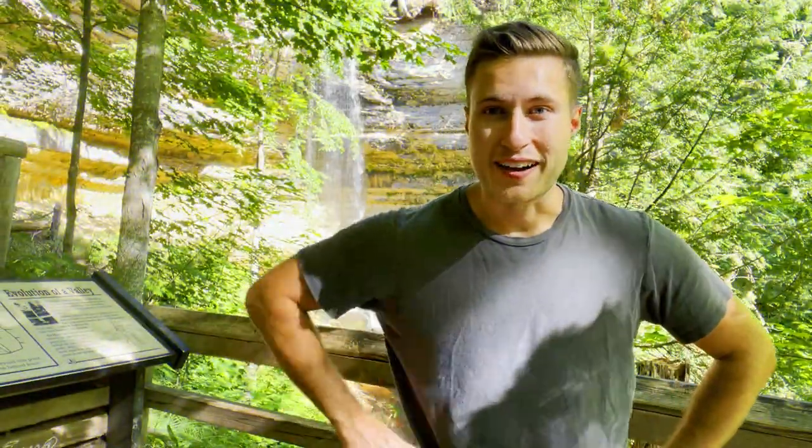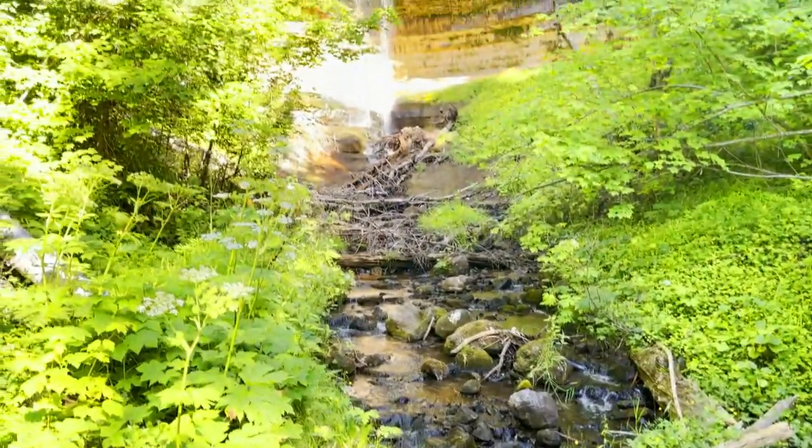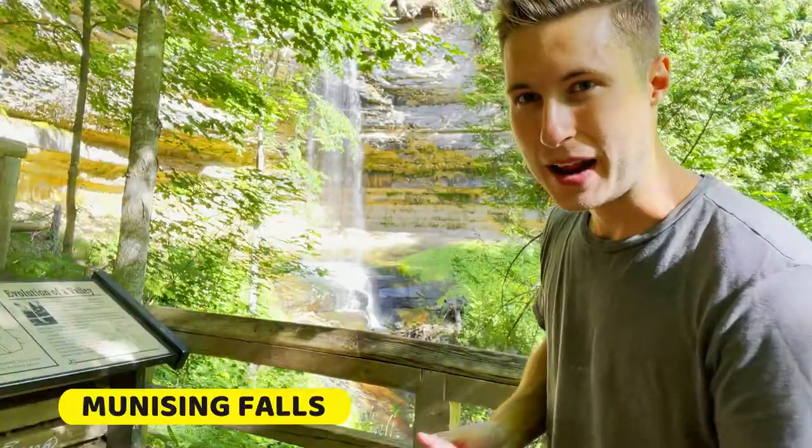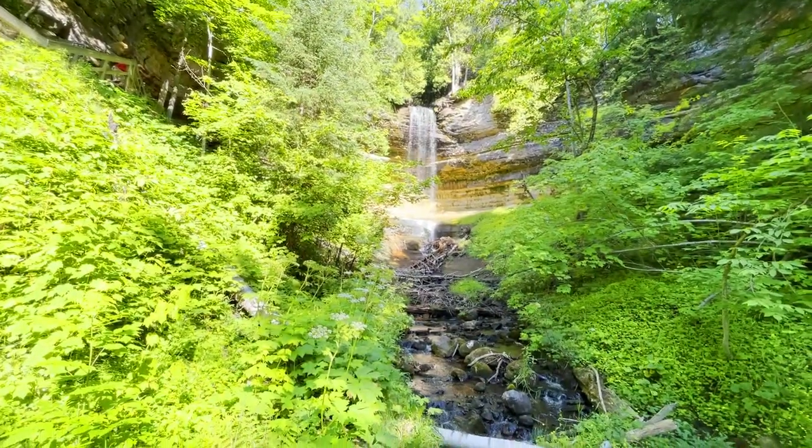What's happening, wanderers? We are here at the first stop of the day at Pictured Rocks National Lakeshore. This is Munising Falls. It's very big, it's very loud. As you can see, it's a beautiful waterfall just coming off of a ledge down, forming a river.